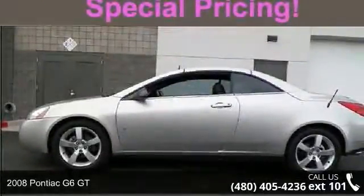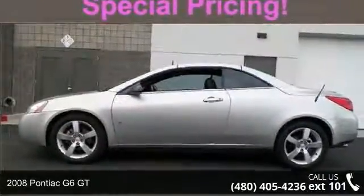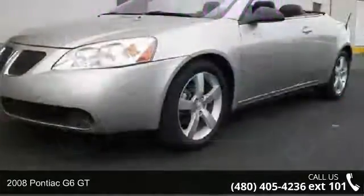Step into the 2008 Pontiac G6 GT. This may be the set of wheels you've been looking for.